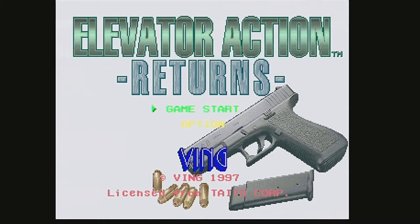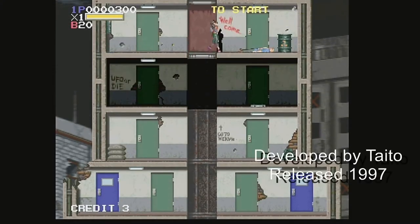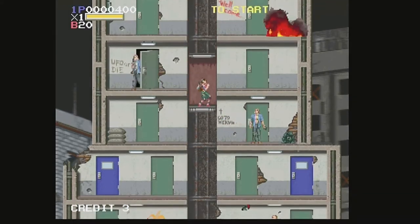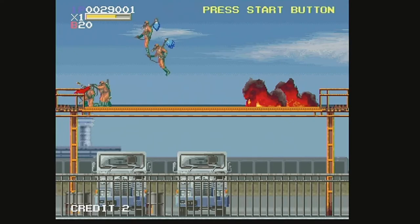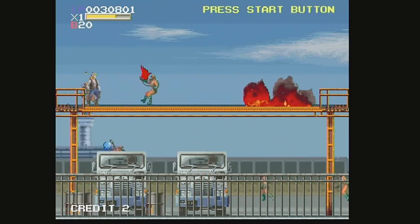Released in 1997, Elevator Action Returns comes to the Sega Saturn. Just like the arcade, the game pushes you to solve each level like a puzzle with immense action. The game needs you to plan your attack before you just run and gun, which will do you no good in the later levels. As a bonus, this game comes included with the original.